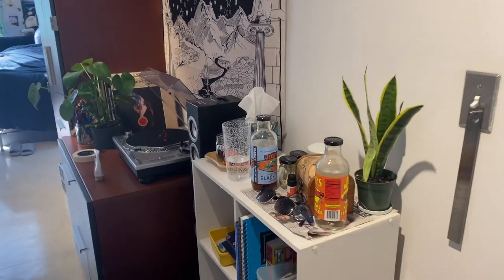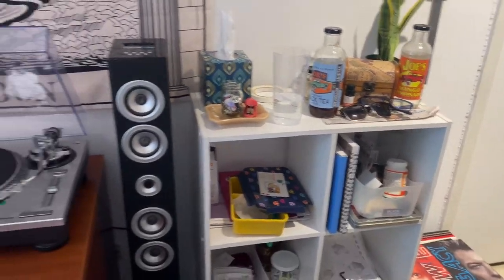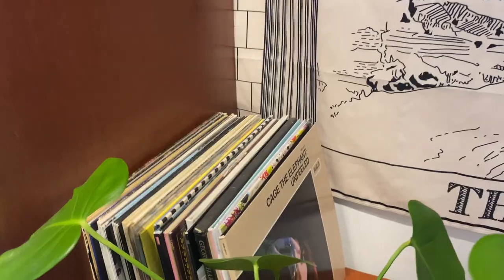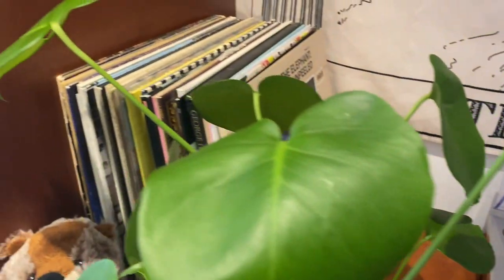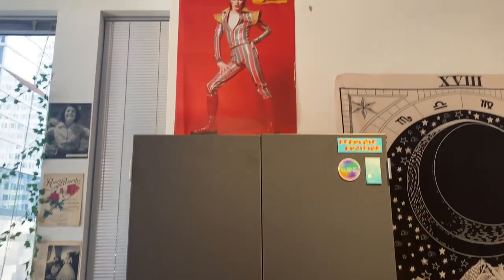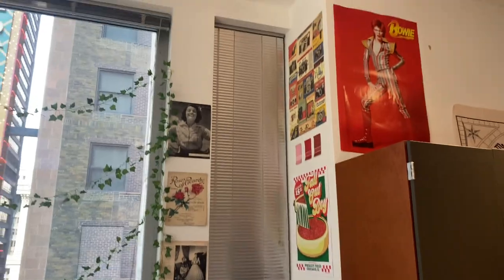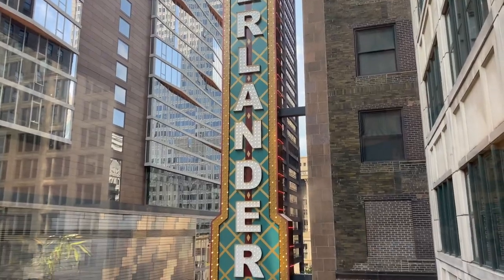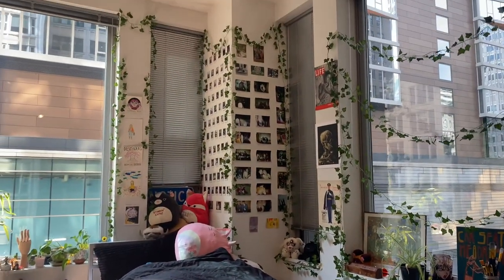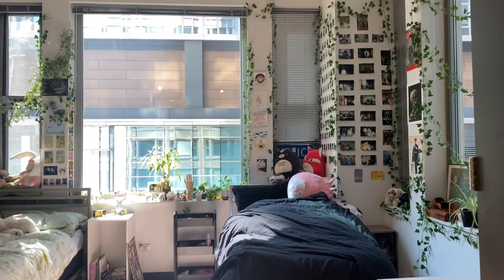My other roommate's closet is across from mine. Next to it we have another cube organizer that my roommates use more. We have a record player which we're always playing, and there's a fun little cowboy on top. The record player sits on top of another set of wardrobes for my third roommate. We get an awesome view out our one window — we were all shocked and we love this room so much.